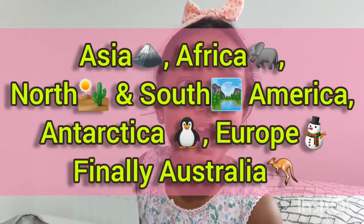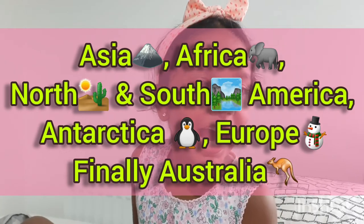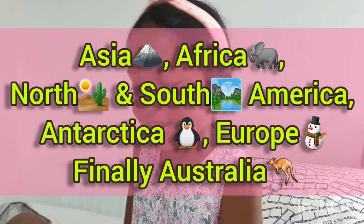Let's sing the continents song, going from bigger to smaller. Asia, Africa, North and South America, Antarctica, and Europe, and last is Australia. Asia, Africa, North and South America, Antarctica, and Europe — and finally it's Australia!